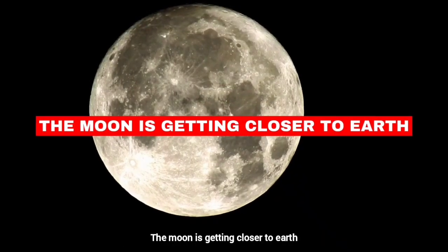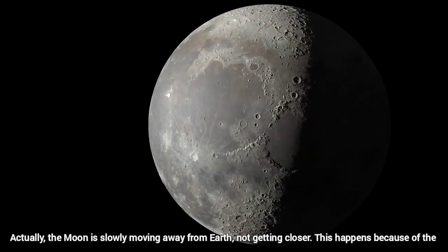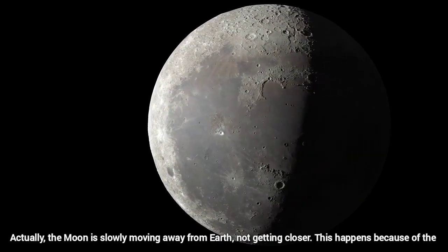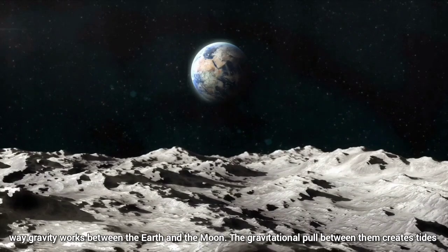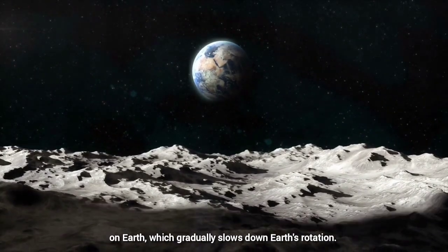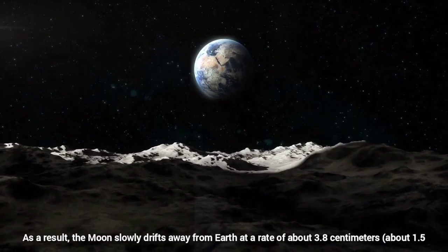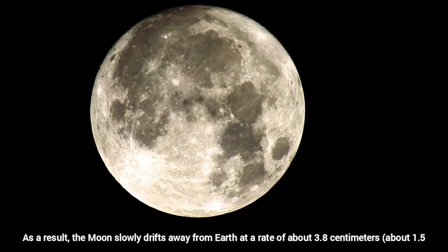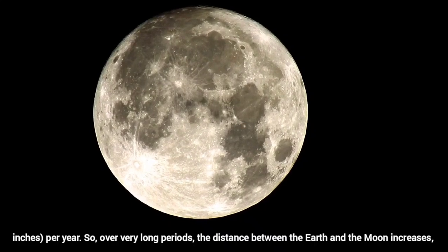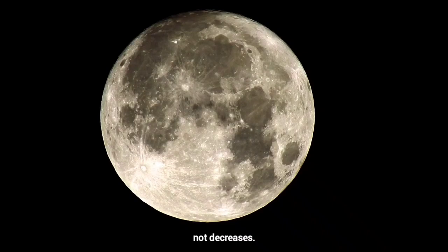The moon is getting closer to Earth. Actually, the moon is slowly moving away from Earth, not getting closer. This happens because of the way gravity works between the Earth and the moon. The gravitational pull between them creates tides on Earth, which gradually slows down Earth's rotation. As a result, the moon slowly drifts away from Earth at a rate of about 3.8 centimeters per year. So over very long periods, the distance between the Earth and the moon increases, not decreases.